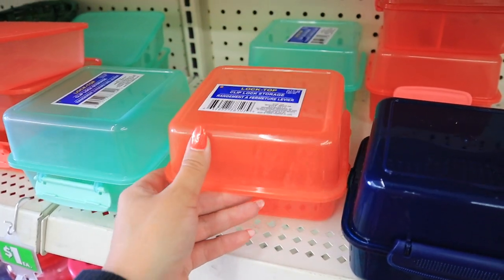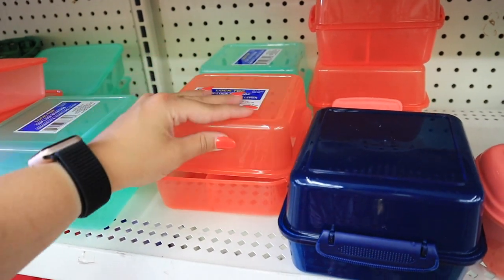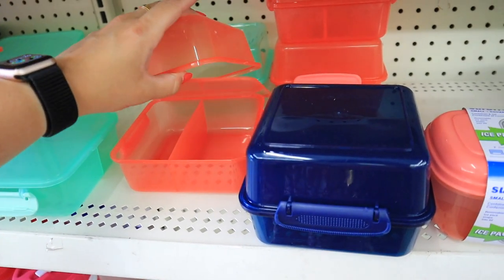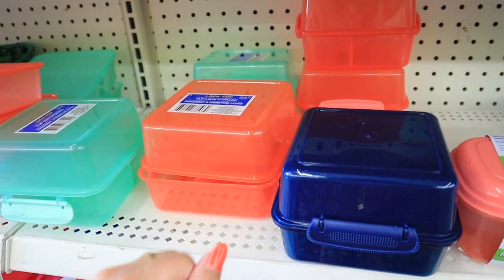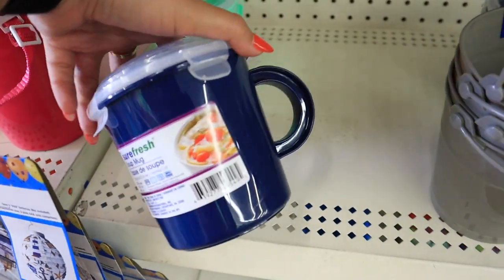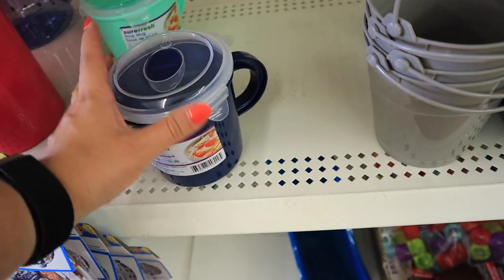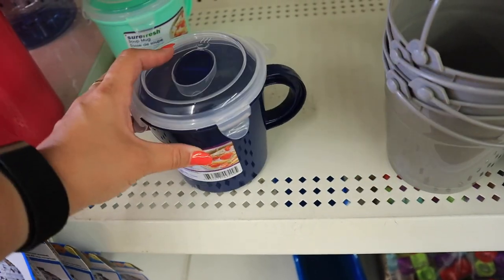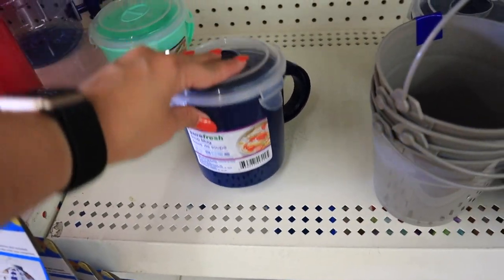They have lock-top storage containers with different compartments so you can separate everything — you could put chips on top and a sandwich on the bottom. They also have these really awesome soup thermoses, perfect for anyone going back to school or back into the office. These are microwave safe and have a vented lid so you can easily just heat up your food.